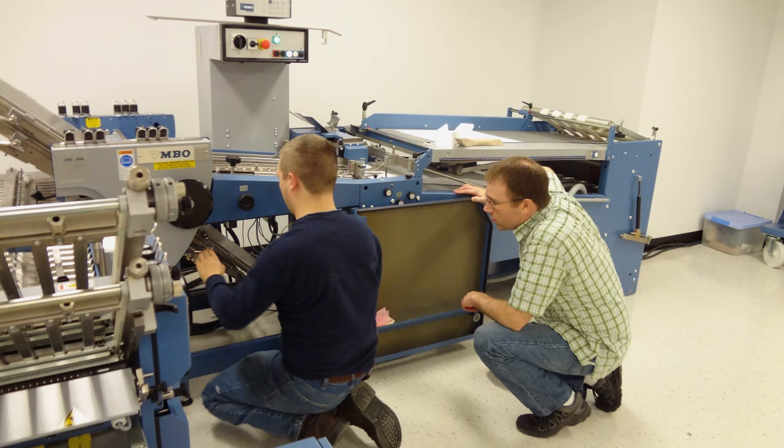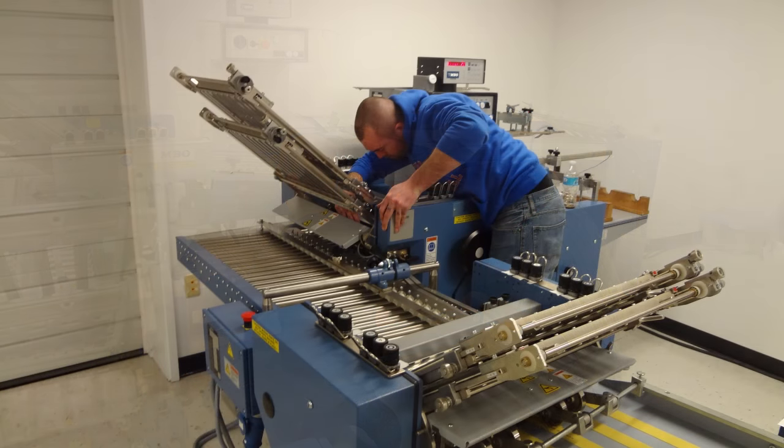For many years, MBO has been hosting beginner and advanced courses to better help the folder operator both understand folding principles and to deliver a high-quality folded product in the shortest amount of time possible.